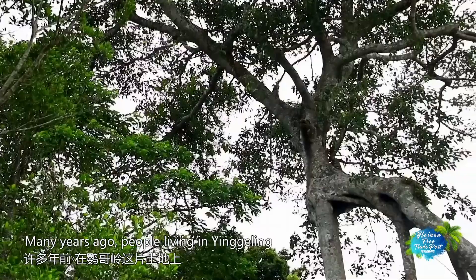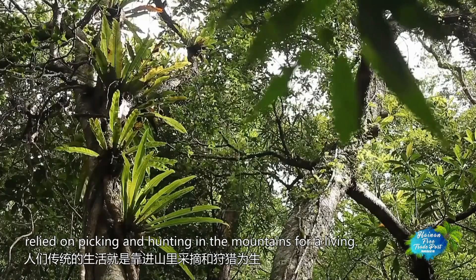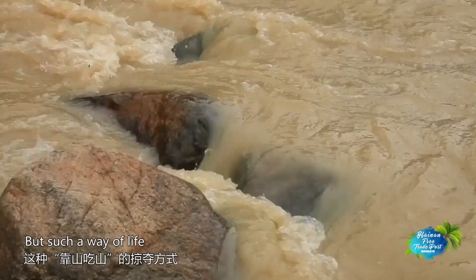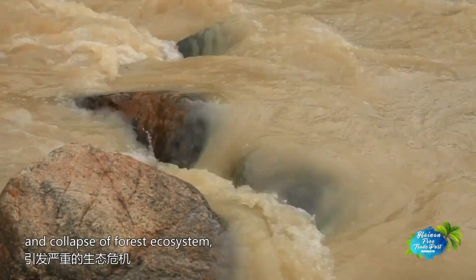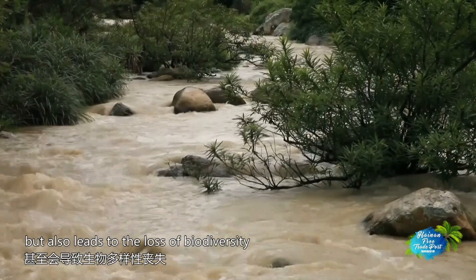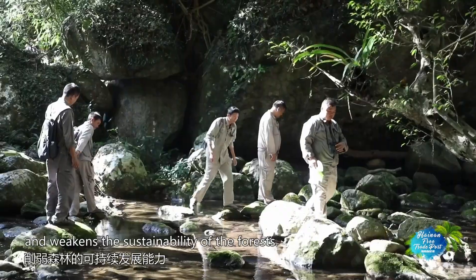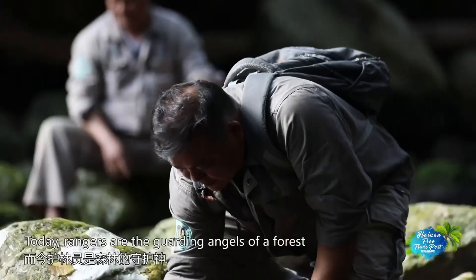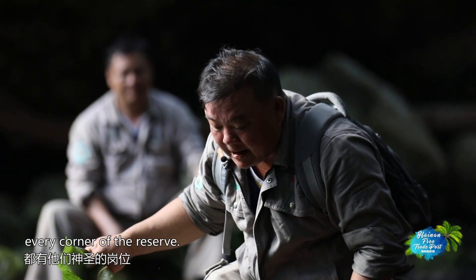Many years ago, people living in Ying Ge Ling relied on picking and hunting in the mountains for a living. But such a way of life not only caused degradation and collapse of the forest ecosystem, but also led to the loss of biodiversity and weakened the sustainability of the forests. Today, rangers are the guardian angels of the forest, and their protection involves every corner of the reserve.